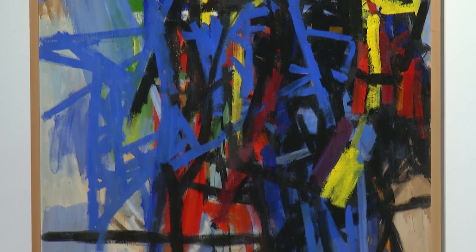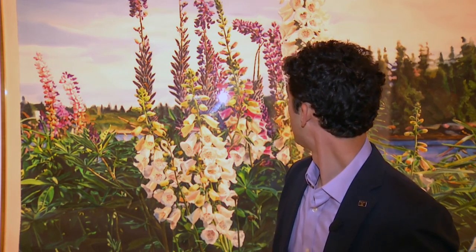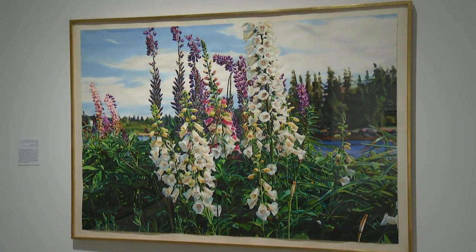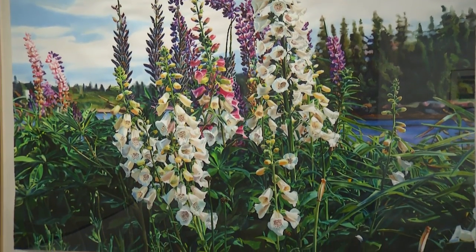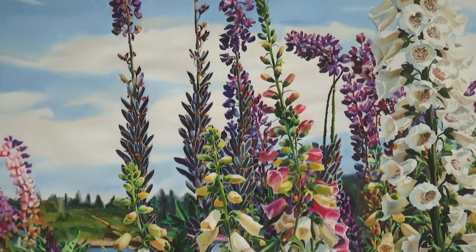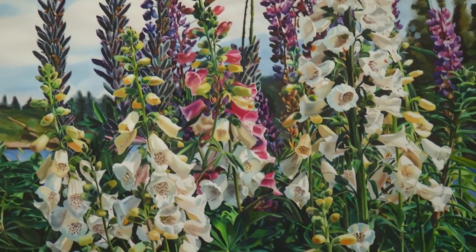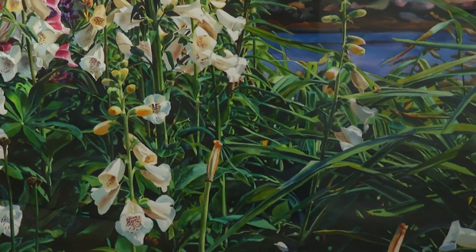We see some abstract expressionist works and also some post-abstract expressionist works. The work behind me is a wonderful painting by a woman named Carolyn Brady, and it looks almost like a photograph — that's no accident. In fact, this is a watercolor painting, which makes it all the more remarkable, because watercolor doesn't lend itself so well to high levels of detail like we see here. This is a painstakingly done work, created by projecting photographic images onto the watercolor paper and then very slowly, in a very meticulous way, using the watercolor paint to create this very realistic vision of the world.